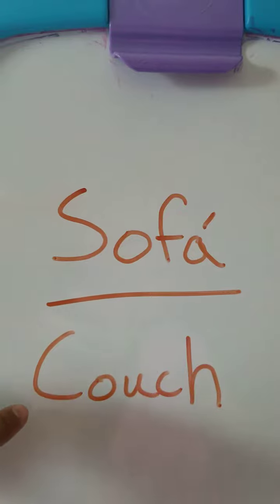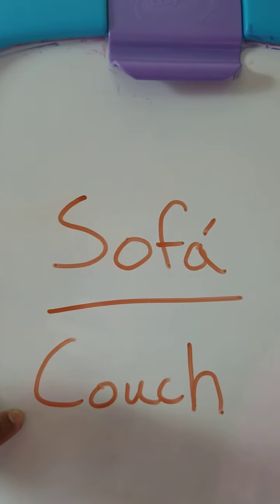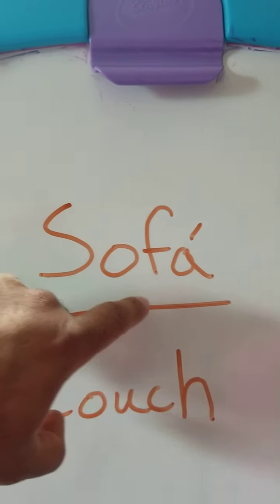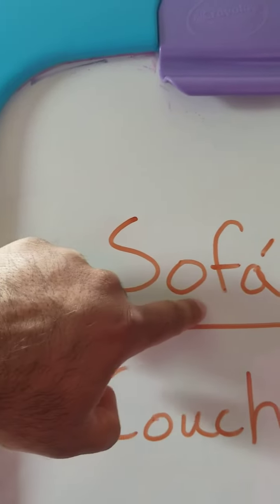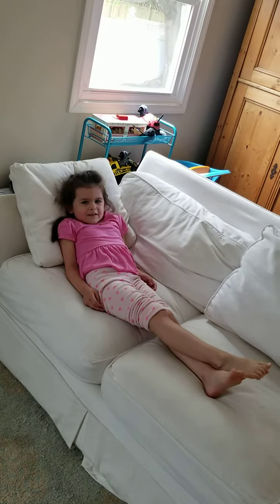Our next word is something else we sit on, which is a couch. The Spanish word for couch is sofá — S-O-F-A, with a little tilde. So it's sofá. This is my sofá.